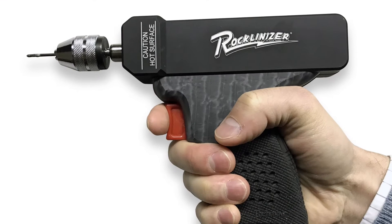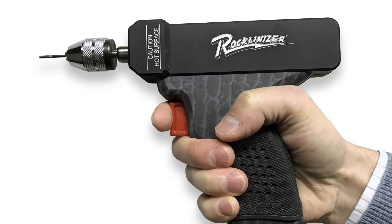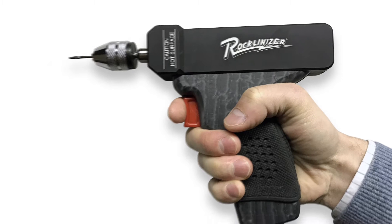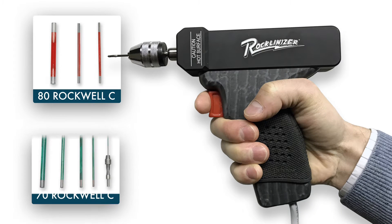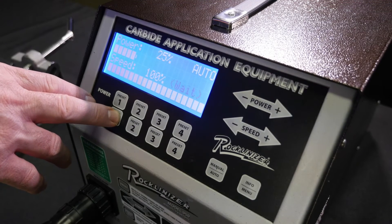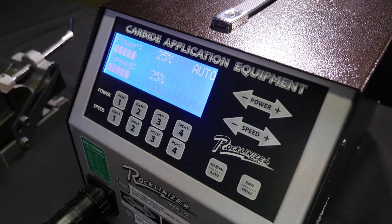The Rocklandizer employs a proprietary spark deposition process to permanently embed small particles of titanium carbide, tungsten carbide or rock-hard electrode material into and on top of steel surfaces. The speed of deposit is dictated by the speed setting, while the amount of deposit is precisely controlled by the power setting and your choice of electrode.